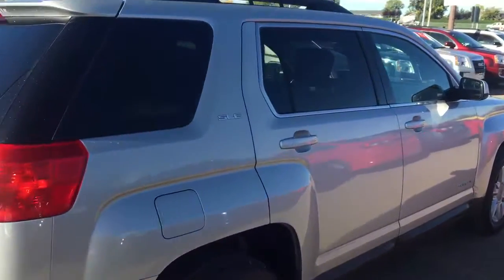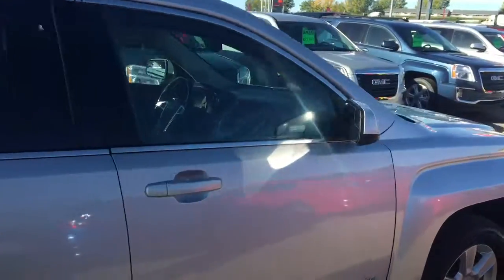Don't miss out — hurry in and give us a call today at Davis Chevrolet to arrange your test drive.